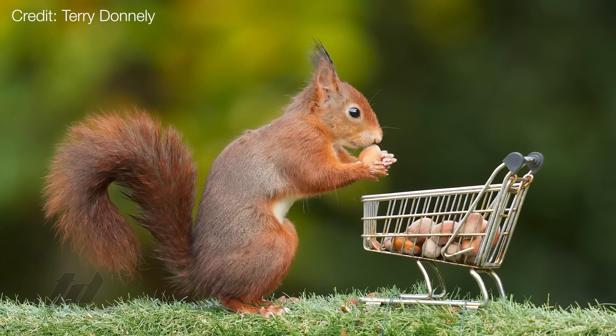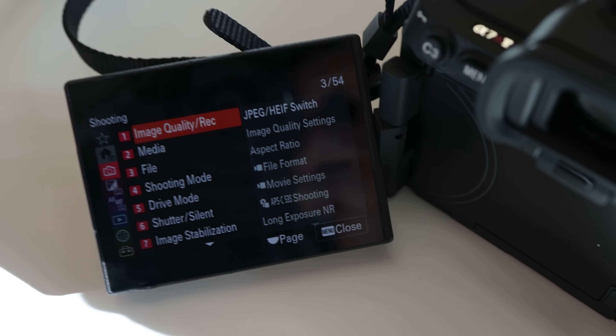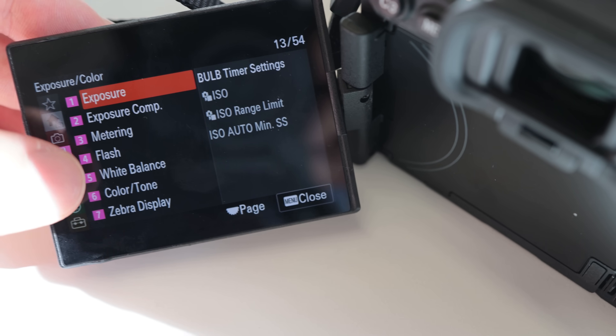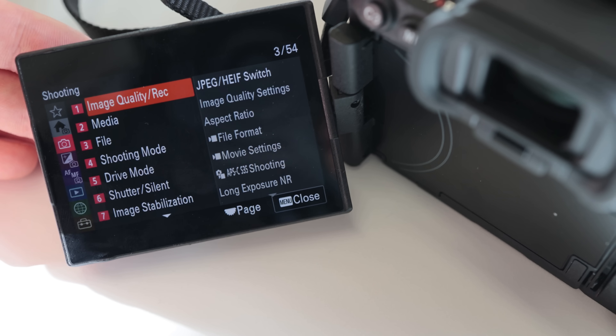Between that 61-megapixel resolution, the degree to which the shots are croppable, and how sharp that red squirrel looks — it's adorable. In addition to humans and animals, the a7R5 can identify cars, trains, and planes, as well as insects. As for the hardware behind the scenes, there's 693-point phase detection autofocus, and 70% of the sensor is covered with points.